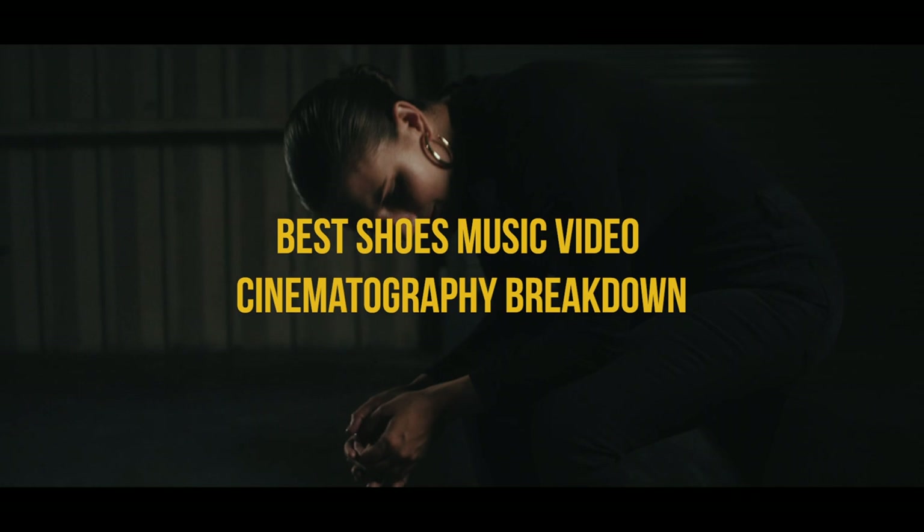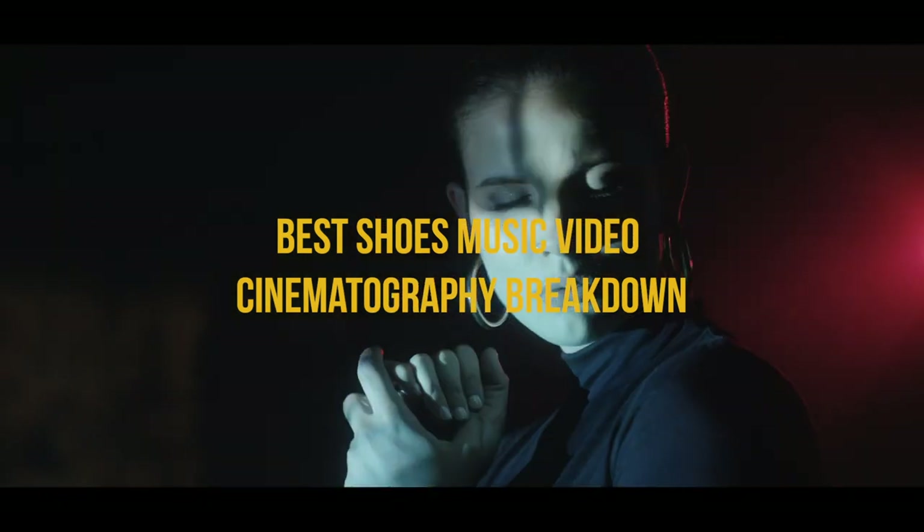What's good y'all? Kyle Loftus here sitting down with my man Carlos Perez, a cinematographer, and we are going to be breaking down our latest music video project, 'Best Shoes' for Casey Conroy.